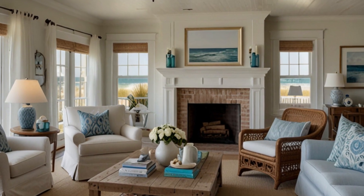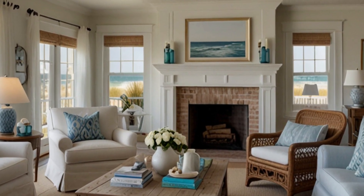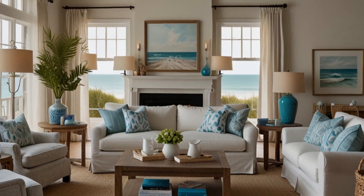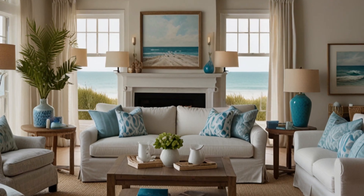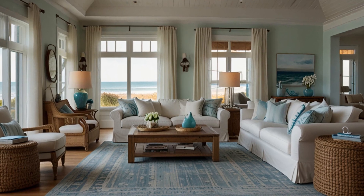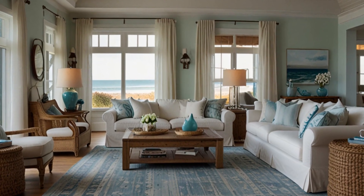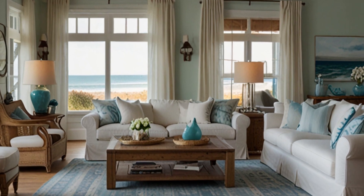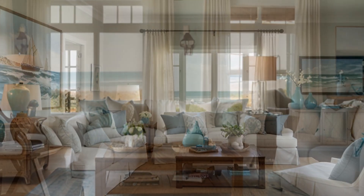Inspired by Nature — the coastal style brings the beauty of nature indoors, creating a peaceful and refreshing environment that mimics the calming effects of the beach. Bright and Airy — a coastal living room maximizes natural light, creating a space that feels open and spacious. Whether you're looking to transform your living room into a coastal retreat or simply want to add a touch of beachy charm, this video is full of ideas and inspiration to help you create the perfect coastal living room.